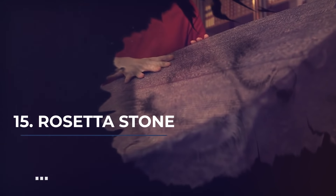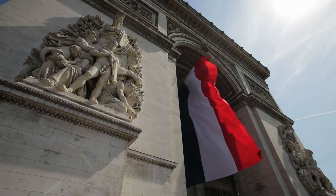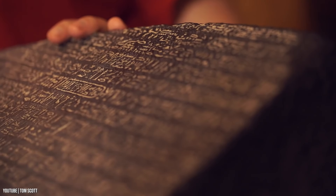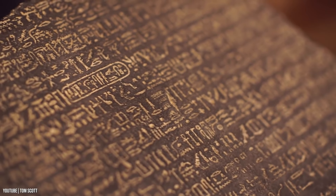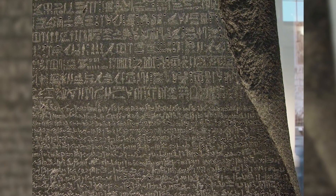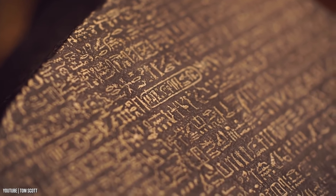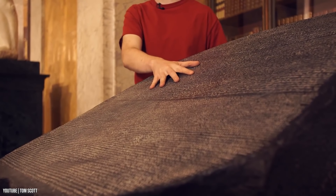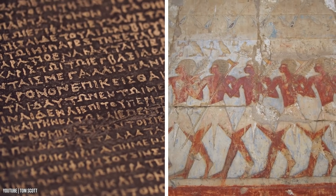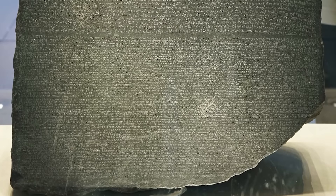Number 15: Rosetta Stone. In 1799, a group of French soldiers came across what would become one of the most famous artifacts in history — the Rosetta Stone. The ancient slab was carved in 196 BC. The stone has inscribed on it not one but three scripts: Ancient Egyptian hieroglyphs, Egyptian Demotic script, and Ancient Greek. All of it was translated in 1822, which not only helped revive interest in the Ancient Egyptian language but also the lost culture of the place. The stone is sectioned into three parts, with the top and middle text in Ancient Egyptian and the bottom in Ancient Greek.